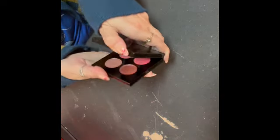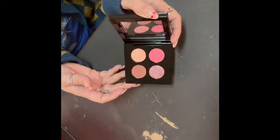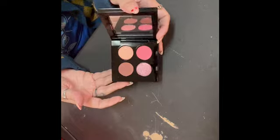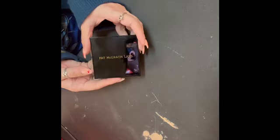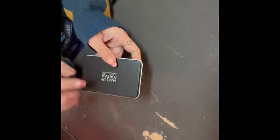I have this small Pat McGrath — I think this was the Divine Rose. It's pretty, but I don't think either of the shimmers are anything special. I definitely would not have paid full price for this — I got it in a BoxyCharm. My friend Christine sent me this one: it's Makeup Forever in Berry. Very, very pretty. I'm excited to try it because I don't think I've ever used Makeup Forever's eyeshadow.